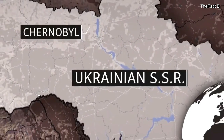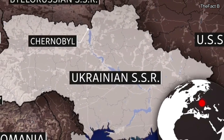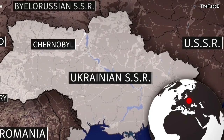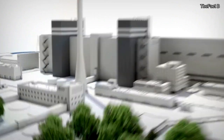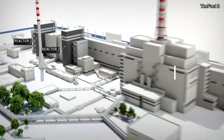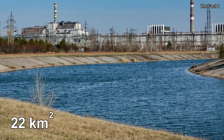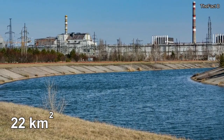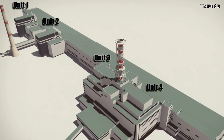The Chernobyl nuclear power plant is located about 130 km north of the city of Kiev and about 20 km south of the border with Belarus. It is made up of four reactors that were designed and built during the 1970s and 1980s. A man-made reservoir of 22 sq km, fed by the Pripyat river, was created to provide cooling water for the reactors.